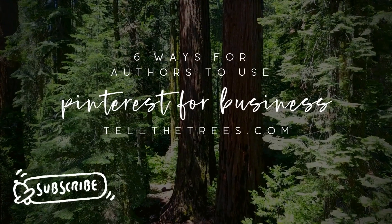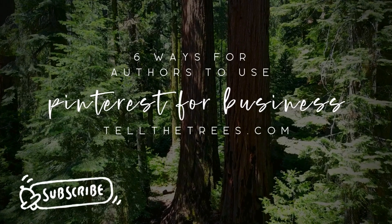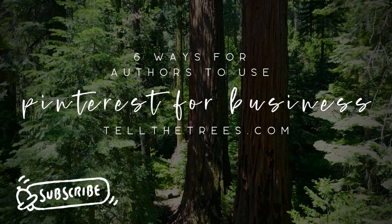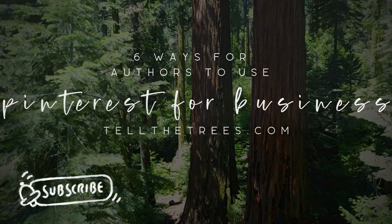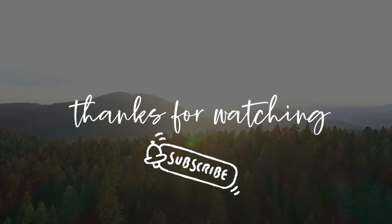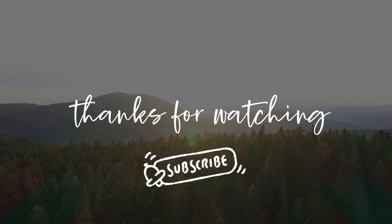And those are my six ways in which I use Pinterest as an author. Let me know in the comments if you use Pinterest and other ways you've found that work for you. Be sure to visit my website at tellthetrees.com and learn more about self-publishing. I've also included a link to my post in the video notes.